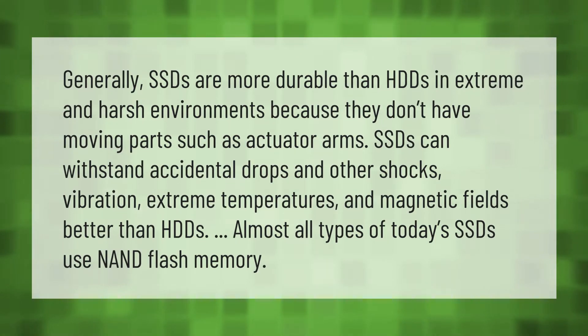Generally, SSDs are more durable than HDDs in extreme and harsh environments because they don't have moving parts such as actuator arms. SSDs can withstand accidental drops and other shocks, vibration, extreme temperatures, and magnetic fields better than HDDs.